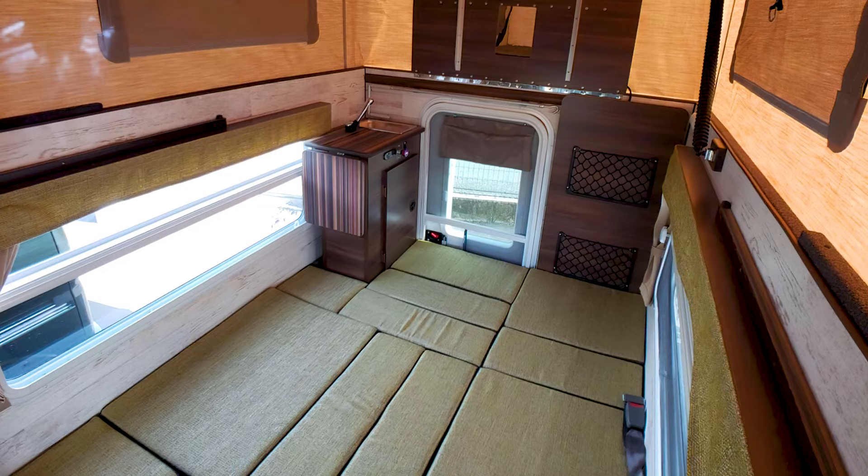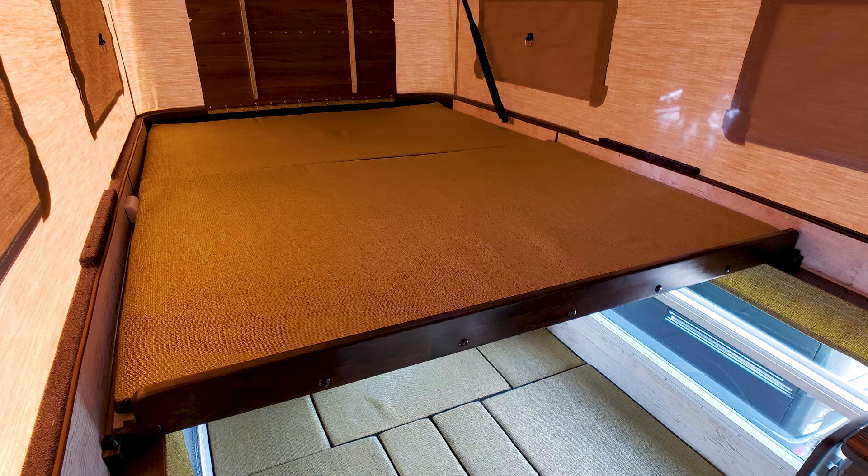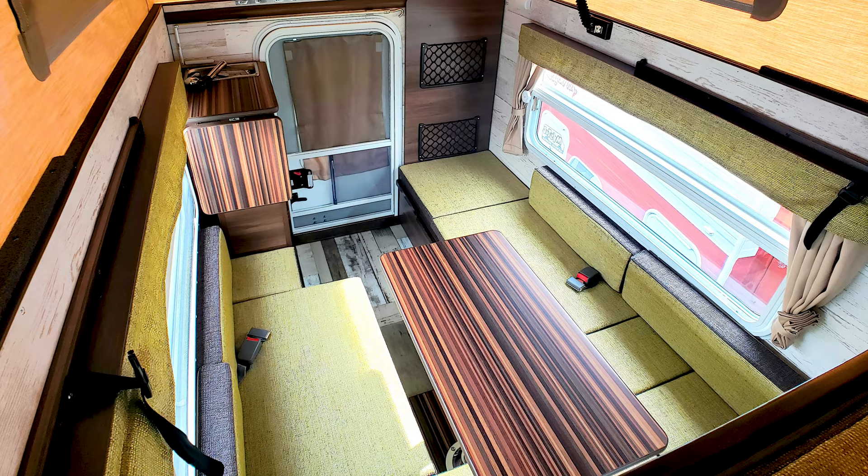Once inside, there's room to sleep up to four people — three adults on the multi-cushion cabin bed, and a child in the expandable pop-up roof bed. During the day, the cushions convert back into a central dinette area with seating.